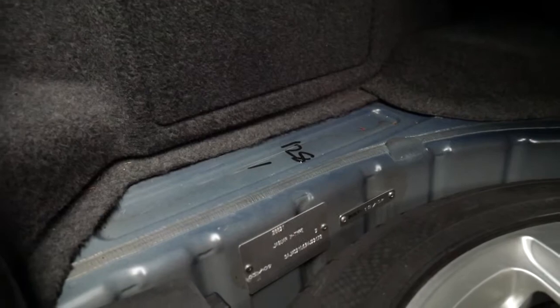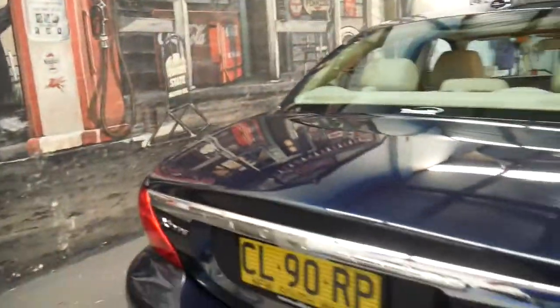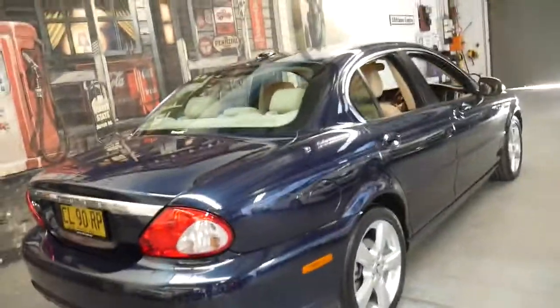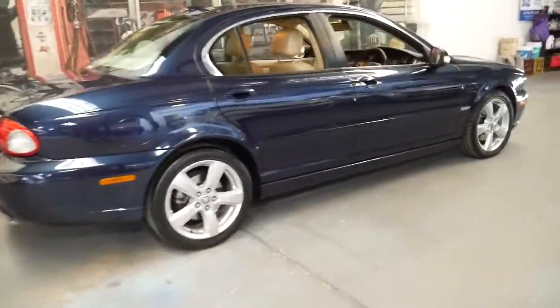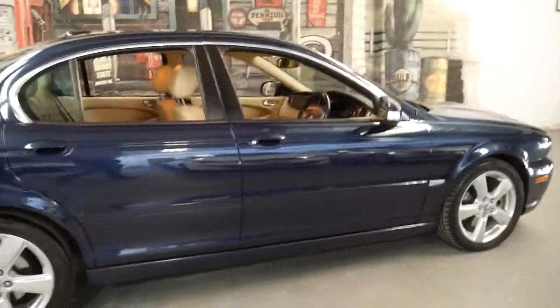There it is — a continental tyre on the spare as well. It's a 2009 model, so it's almost the final year of production. I think they stopped making them in 2009 — there were maybe a couple still made in 2010, but it was the last of the series. I just can't stop looking at it — isn't it beautiful?